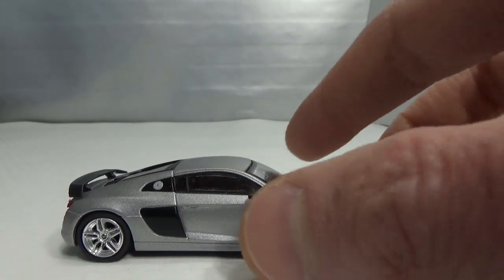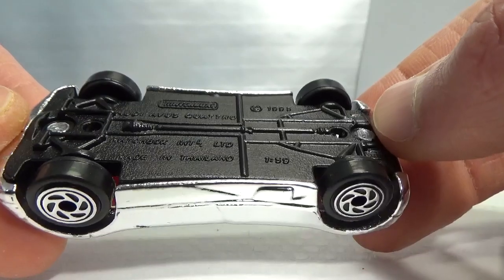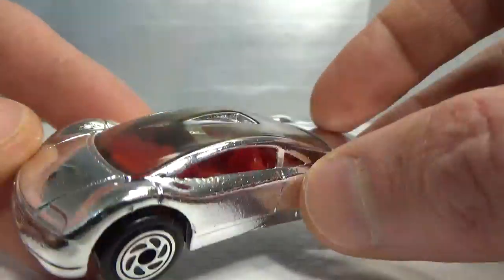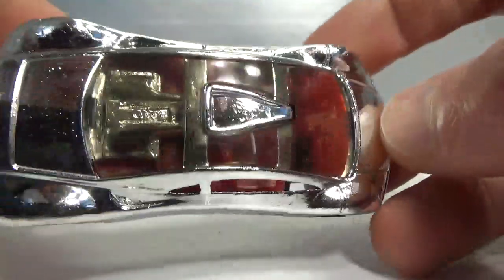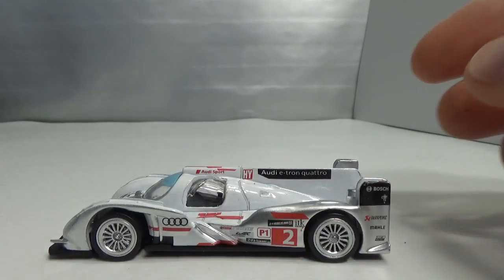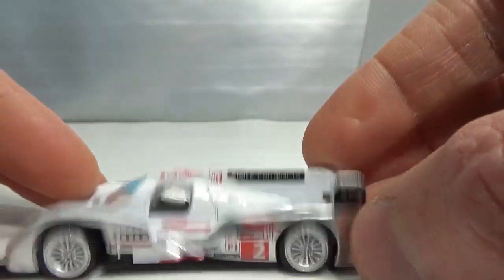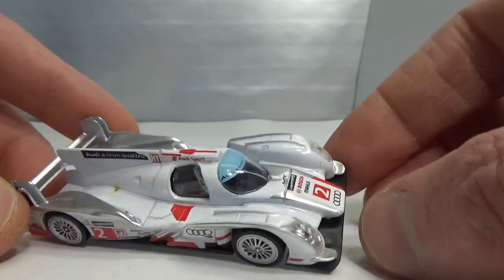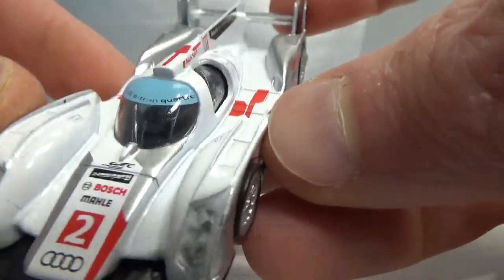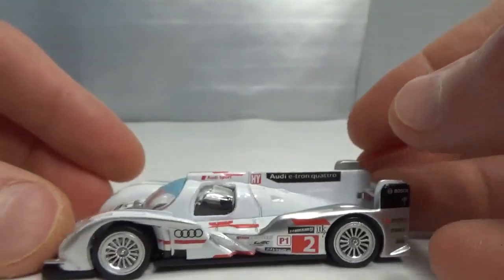And then the last two are kind of different. This is a Matchbox Audi Ur-Quattro — no suspension, kind of a chrome color, very shiny, but it's got no tampos whatsoever. And the last one is a Norev — the R18, so plastic base, plastic tires, but authentic rims and full deco with lensed headlights. So that's it for this video. Thank you very much for watching. Please like and subscribe if you haven't already, and I hope to see you again next time. Bye bye.